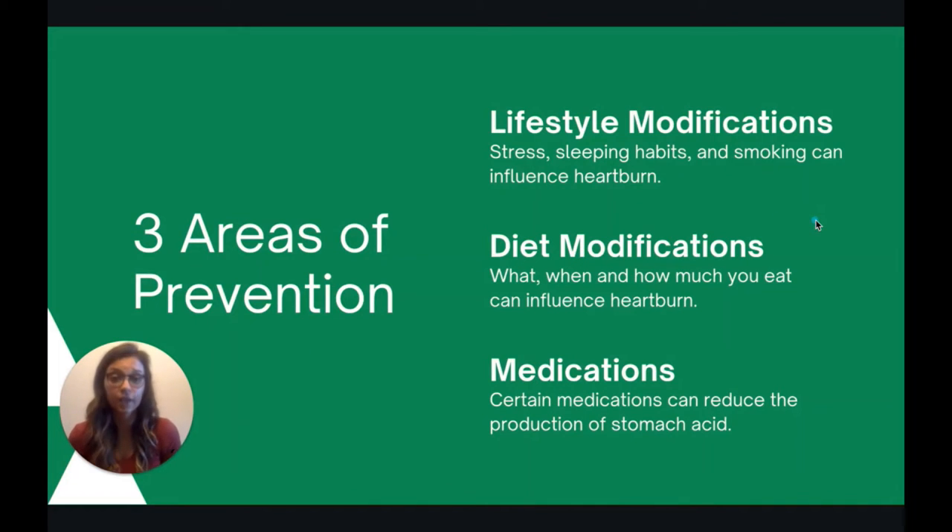Let's talk about three areas of prevention. First, lifestyle modifications — stress management, sleeping habits, and smoking can all influence heartburn. Next, diet — what, when, and how much you eat can influence heartburn. And lastly, there are certain medications you can take to reduce the production of stomach acid.